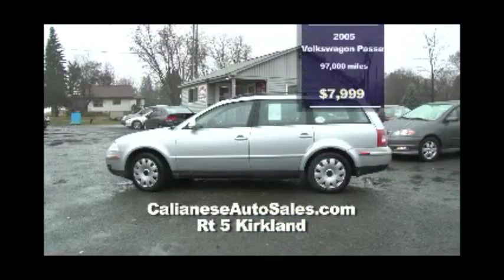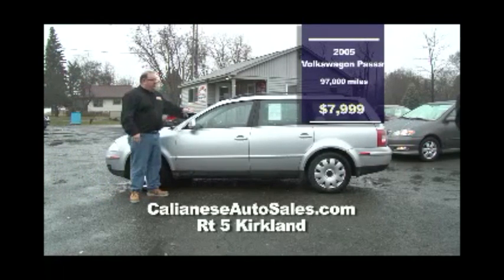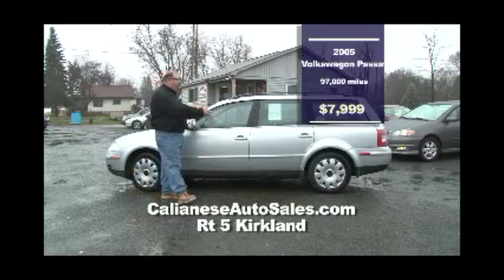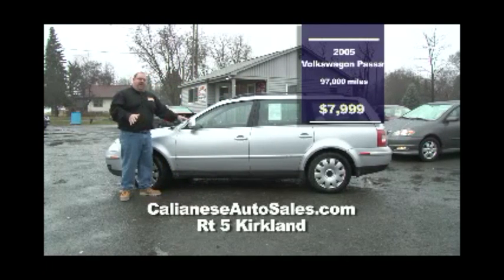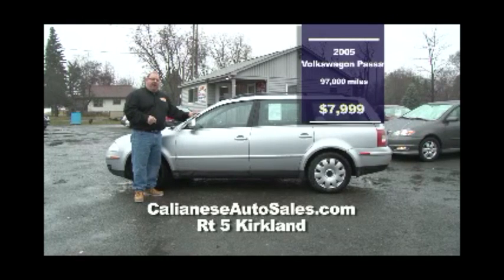First on the lot at Kalanese Auto, Route 5 in Kirkland, we have a 2005 Volkswagen Passat wagon — four doors, lots of room for the kids and luggage, power moonroof, CD player, power everything. A nice one-owner vehicle with 97,000 miles and a clean Carfax — $7,995.